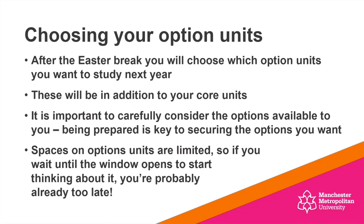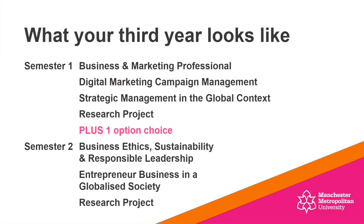A little bit later on in this video, I'm going to be giving you some more information around the key dates when that option window actually opens. It's a really exciting year to look forward to in terms of your final year.